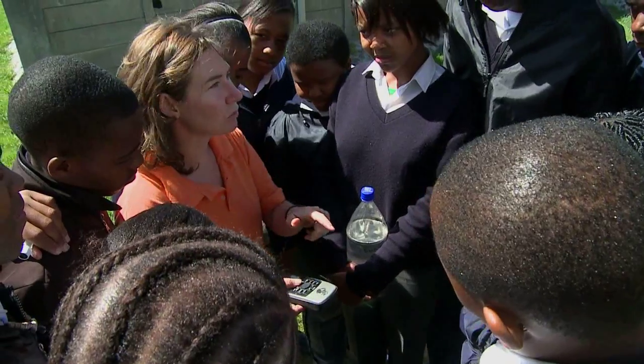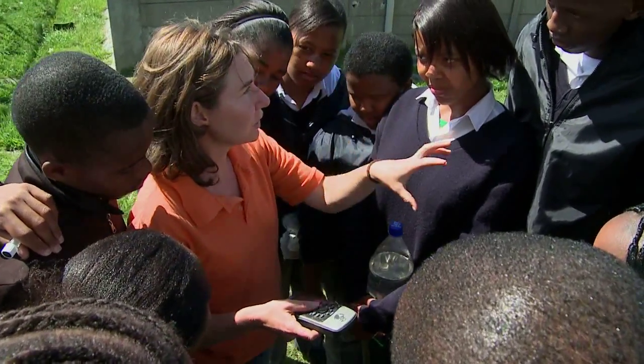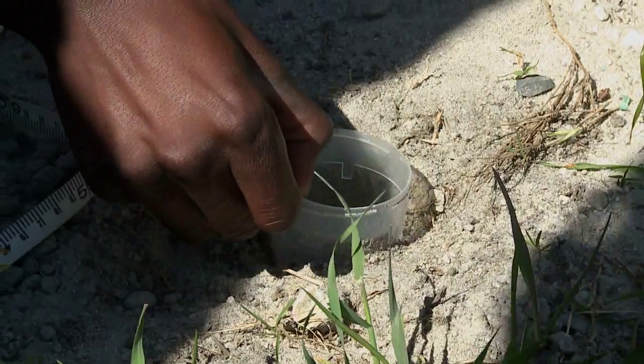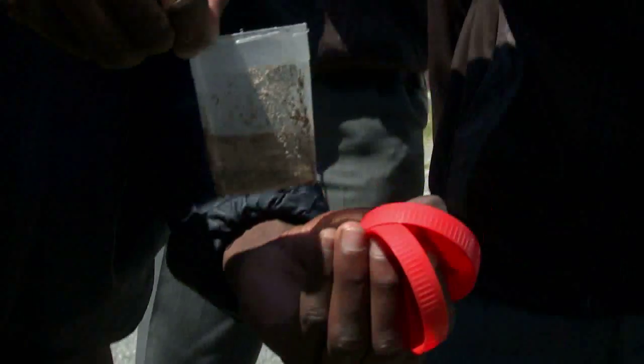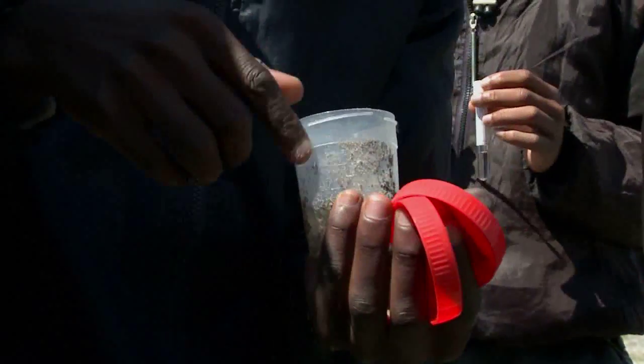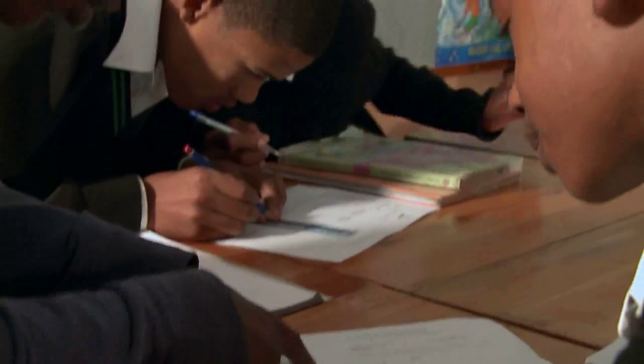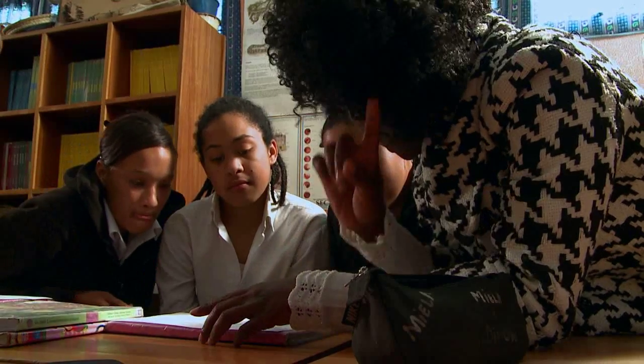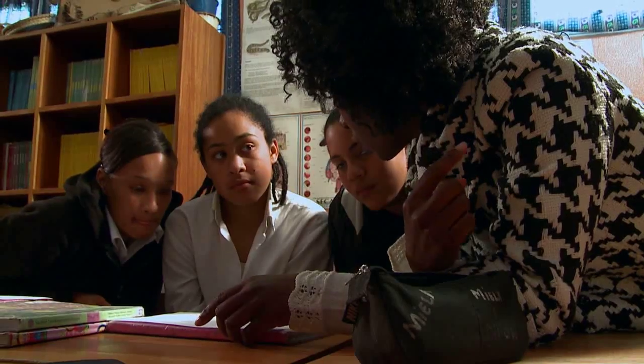Learners are taught how science works. This is done through a series of school visits and learner workshops, where learners help scientists with hypothesis formulation, the collection of biological data and the interpretation thereof. Learners are shown how scientists use biodiversity data to answer research questions.